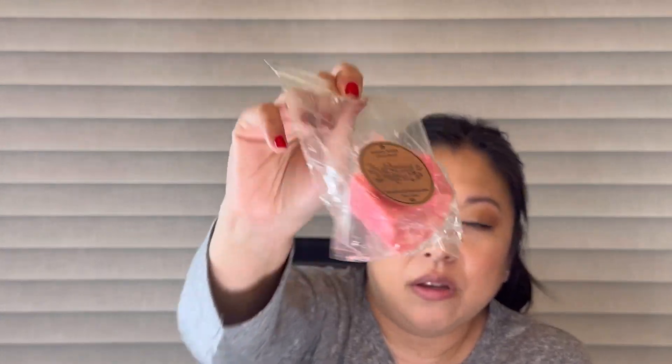Next I have Strawberry Pound Cake from The Pharmacist's Daughter — this was poured on June 1st of 2021, so it's about a year and a half old. I'd say a three out of five on scent throw. It smelled really good but it wasn't very strong, which could be because of the age. I'll definitely try this next in my office where it's a smaller, more enclosed space and hopefully get better luck with it.